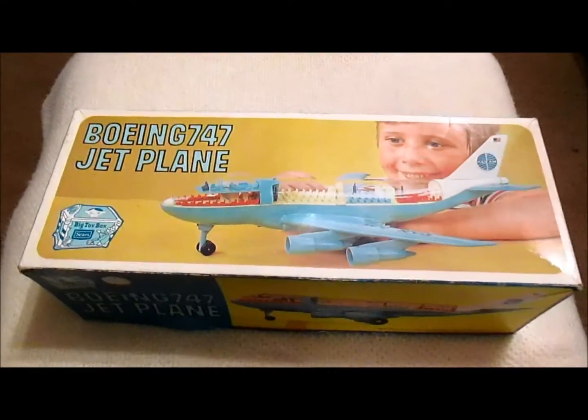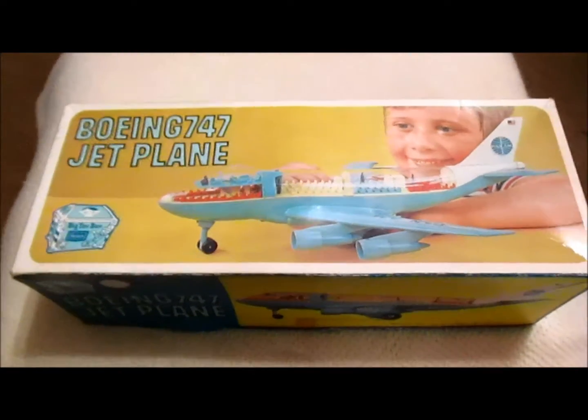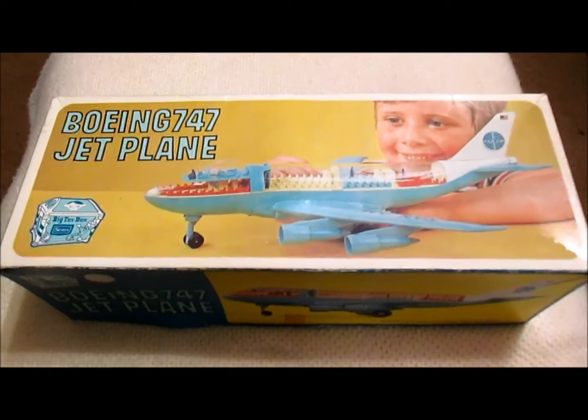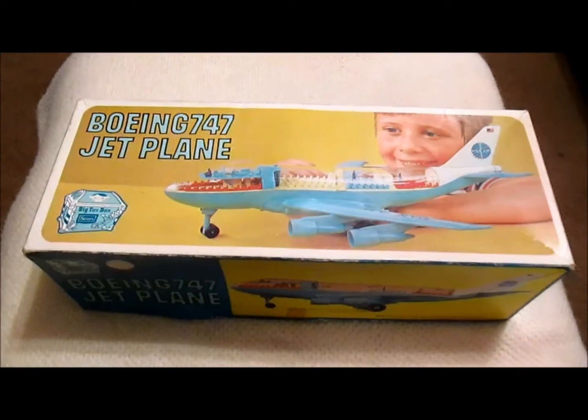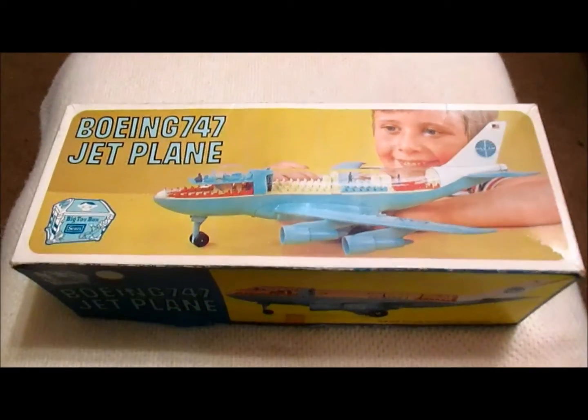Hello and thank you for coming to my channel. I love collecting and finding treasures, and this is something I bought recently at the local flea market. This is my first video on this channel, so I figured it'd be pretty cool to share something I found recently.